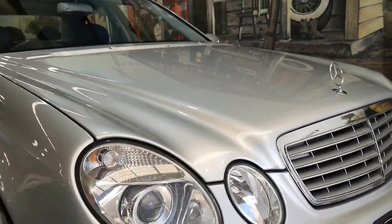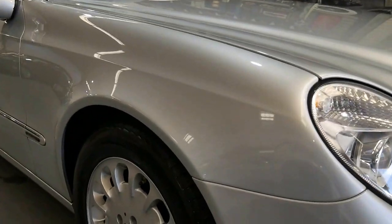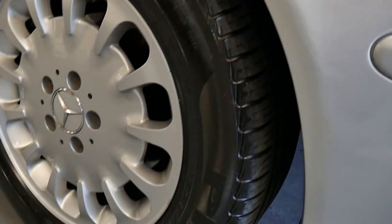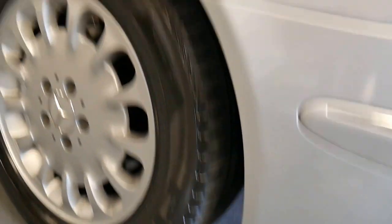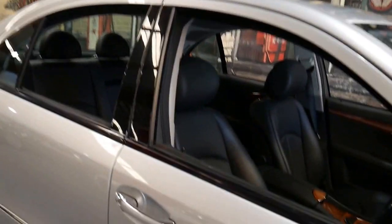This is a car we believe has been garaged — you can see from the headlights that they're not milky at all, and just look at these wheels and tyres, the condition is superb. The W211 ran for years and years and was so popular, and this is the most popular colour combination.